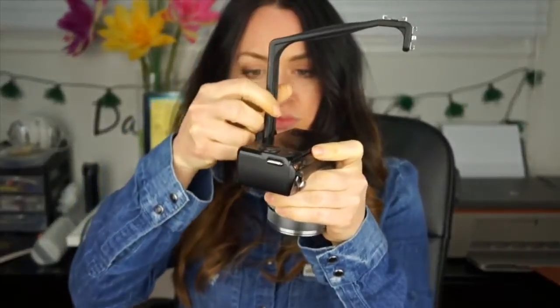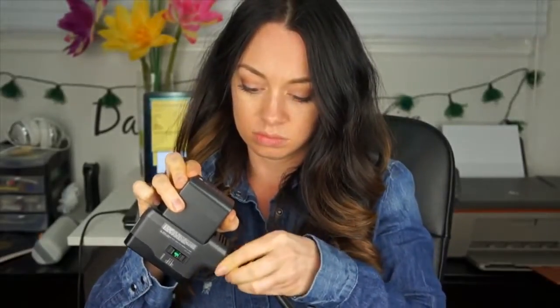I use this external light when I'm shooting in dark places, dark rooms, or even maybe a cave. I got this light from Sony about seven years ago and I use it quite often.